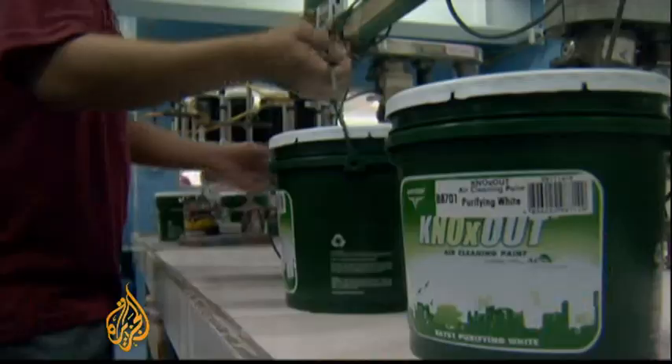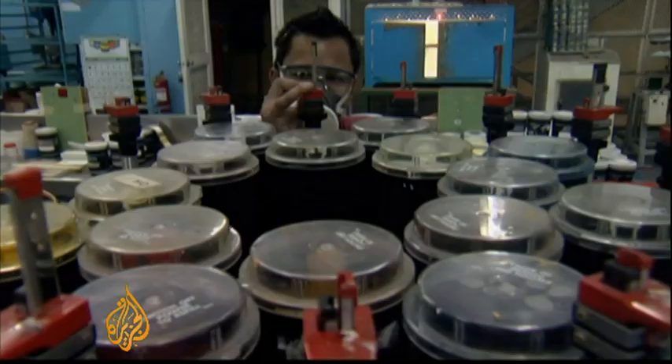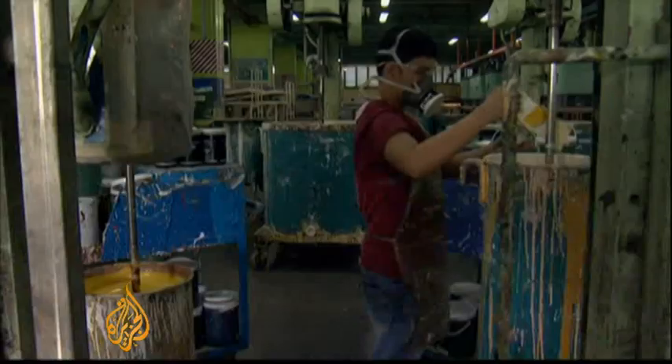The eco-friendly paints are manufactured in Manila using technology developed by an overseas partner. It costs twice as much as ordinary paint, but there's no shelf life to its air-purifying function. Makers say it's also antibacterial, and can be used in hospitals too.